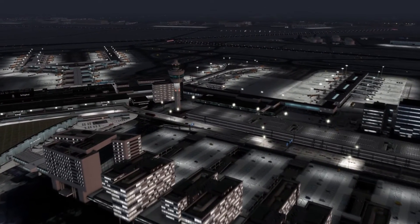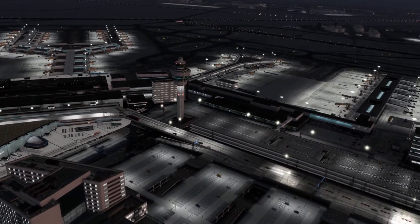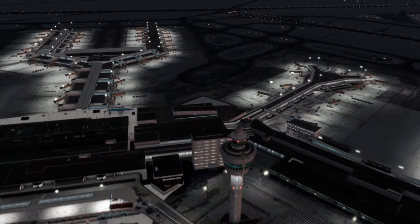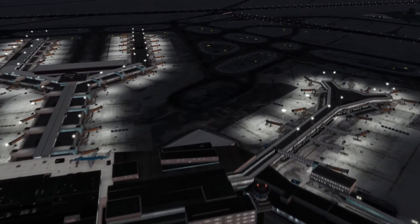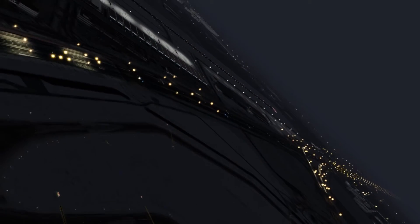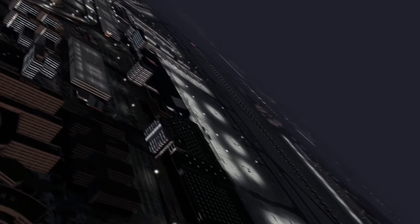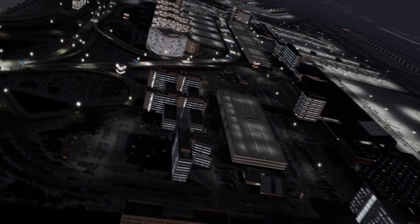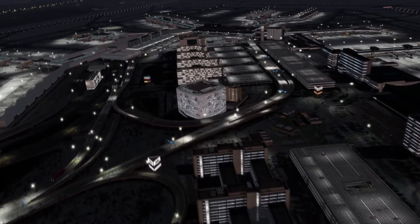In at number 5 we have Amsterdam Schiphol by FlyTampa. This is a very recent release and it's modelled beautifully. It's EHAM, Amsterdam Schiphol Airport, and it's been long awaited — everyone's been waiting for it for ages. Aerosoft made a version a while back, but it doesn't run brilliantly, especially on P3D. For FlyTampa to do one is just amazing, and they've done such an amazing job as they always do.